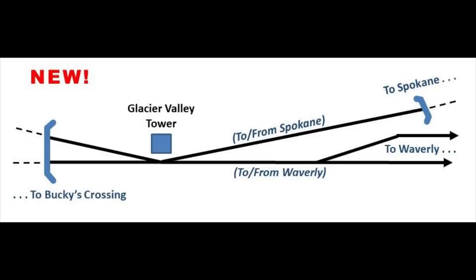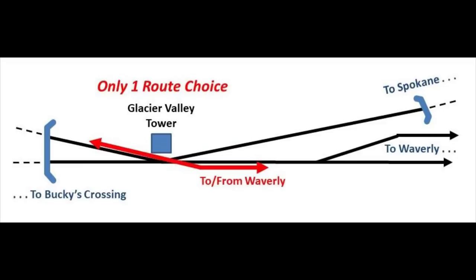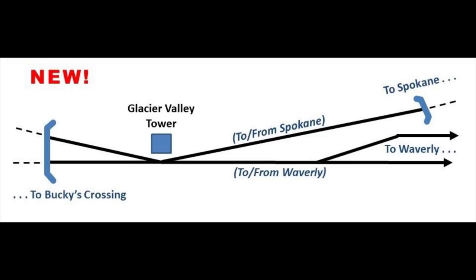Now there are only two possible routes through Glacier Valley: a dedicated route to and from Spokane, and a dedicated route to and from Waverly. Operators can no longer take the wrong route into or out of Bucky's Crossing.